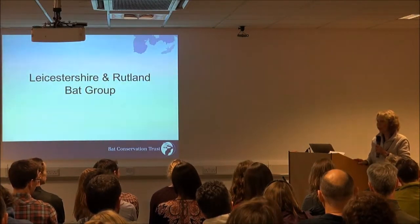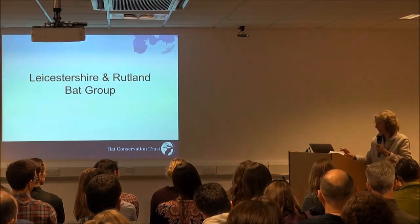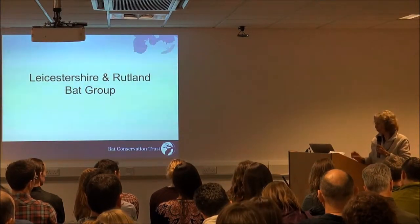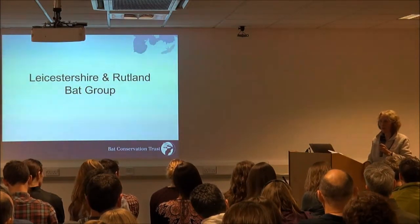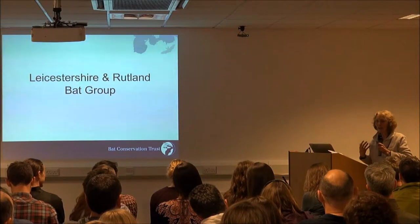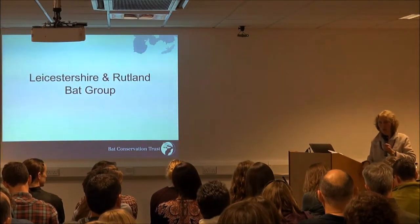Our best hibernation site is quite small compared to some of the other groups around us, and we had 30 bats in that. But we do have one hibernation site which regularly has one barbastelle — or occasionally two — and that's encouraged us to look for barbastelles.